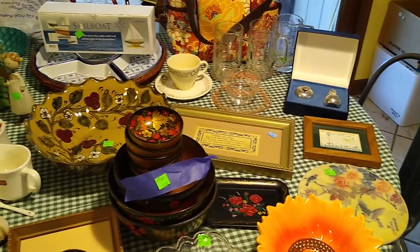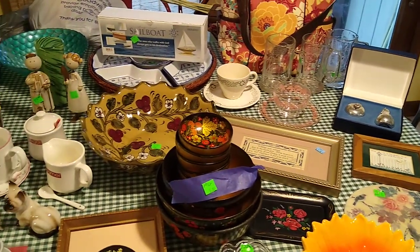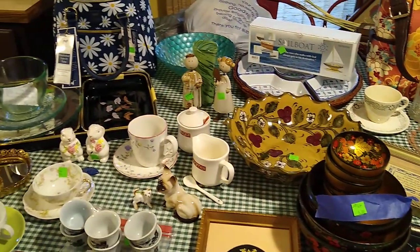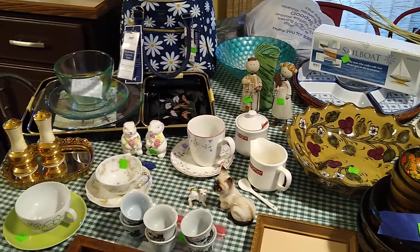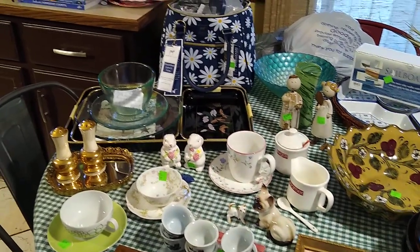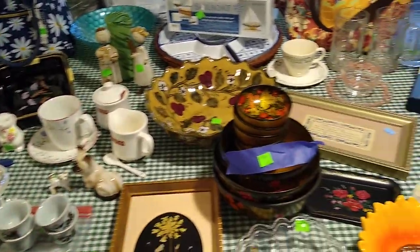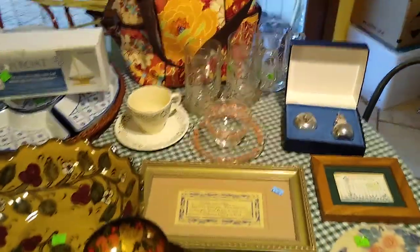Hi, welcome to my channel, Blue Lady Thrifting. Please like, share, and subscribe. I only found maybe a dozen things at the Goodwill this week, but all the rest of the things I found at the Menagerie. But let's start with the things I found at Goodwill.